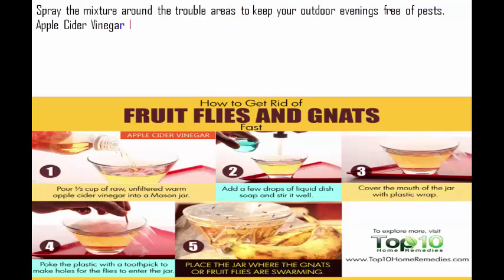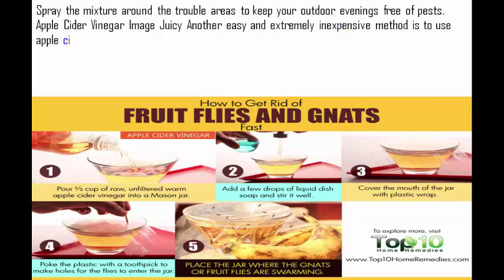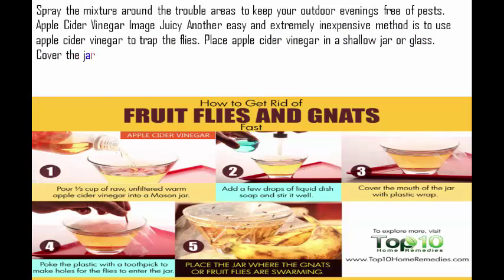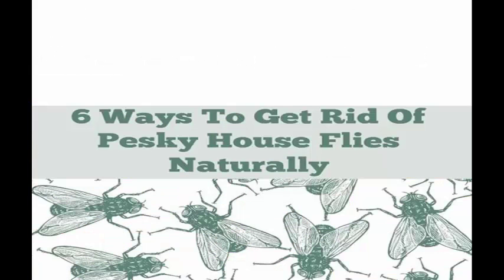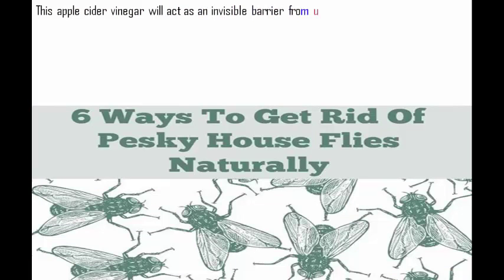Apple cider vinegar: another easy and extremely inexpensive method is to use apple cider vinegar to trap the flies. Place apple cider vinegar in a shallow jar or glass. Cover the jar with plastic wrap and punch holes in the top of it. Place these jars on the outskirts of where you'll be spending your time. This apple cider vinegar will act as an invisible barrier from unwanted gnats.